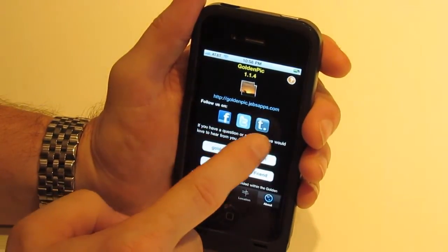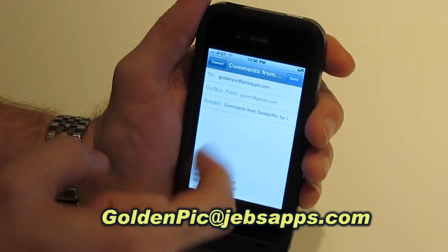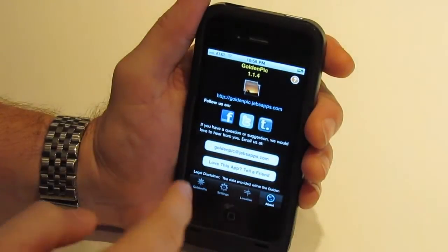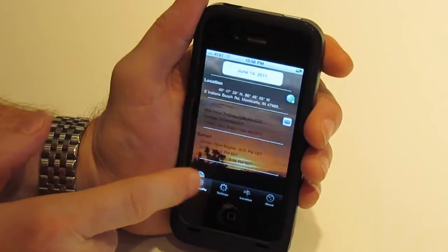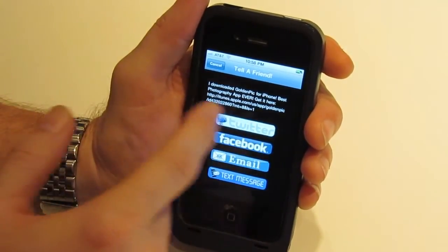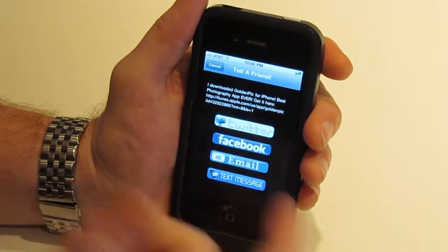You can follow us on Facebook, Twitter, and Tumblr from here. If you have a suggestion or a question, touch the GoldenPick at JebsApps email address and send us an email right from the app. If you love this app and want to tell a friend, touch the Love This App button — this lets you share to Twitter, Facebook, email it to a friend, or text message someone a link to the application so they can go get it.